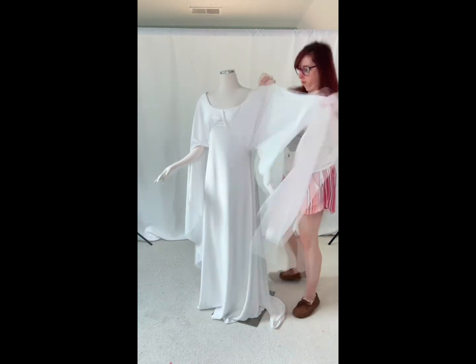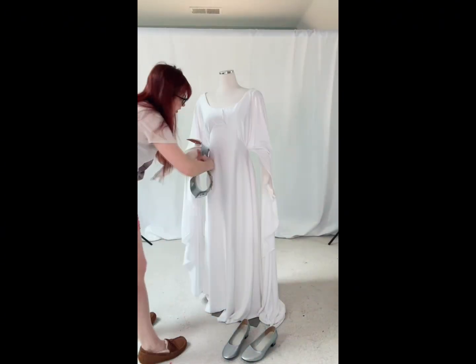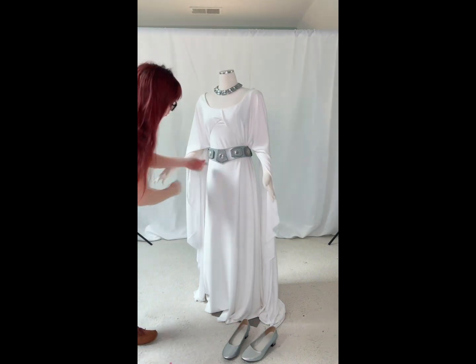This is the fabric that most people use for the senatorial dress as well. The dress is self-lined. The sleeves are just one layer. The skirt lining is ankle length and the outer layer has the train. And then my belt is still my belt from the 2007 version — my dad helped me make it. It was still in great shape, so why replace it?